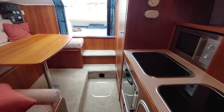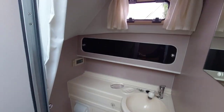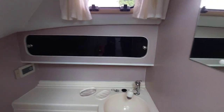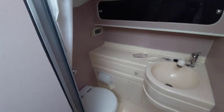Walking back through the boat, opposite the saloon, we've got the heads. The heads are actually a nice size, with pretty good standing height as well, which is not always the case on a boat. The shower is through a tap — a mixer tap — so quite a nice facility that.